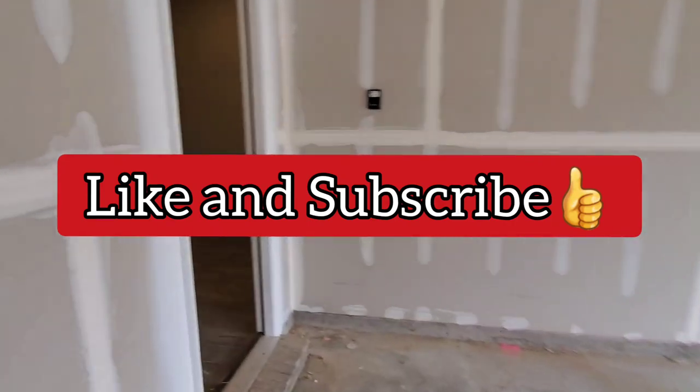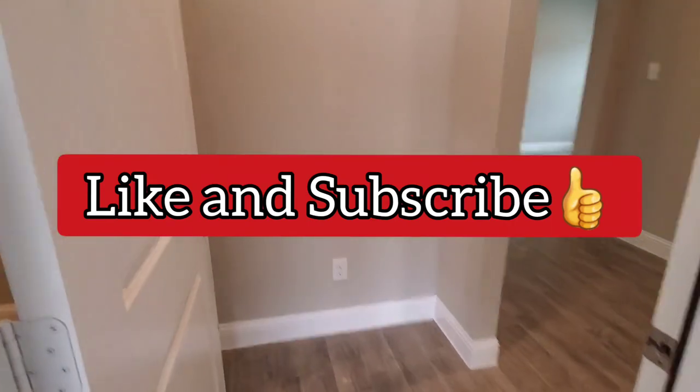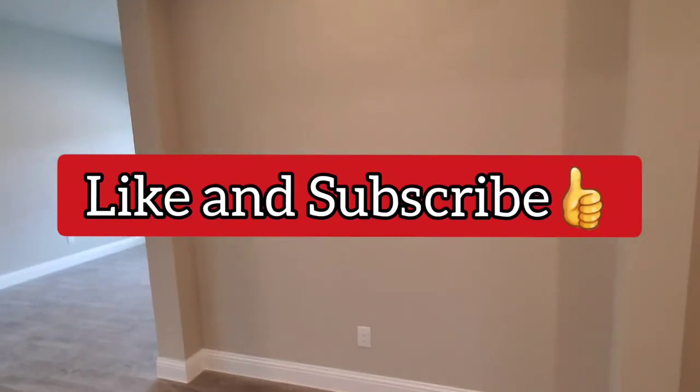If you guys like these videos, please do me a huge favor and give this video a like, a big thumbs up, and don't forget to hit that subscribe button.